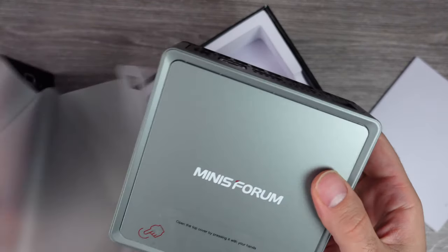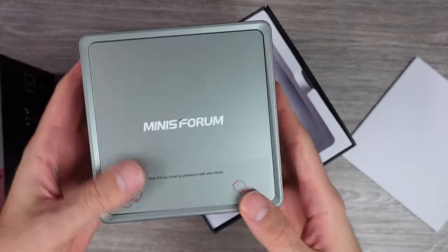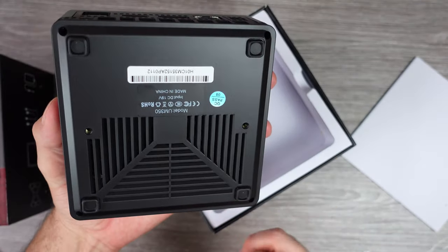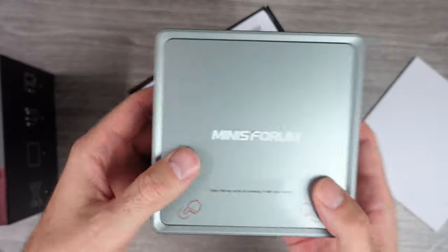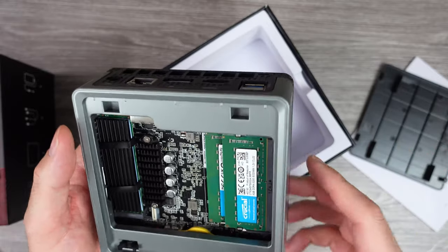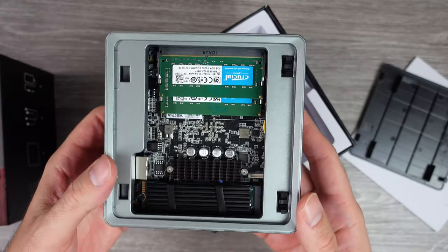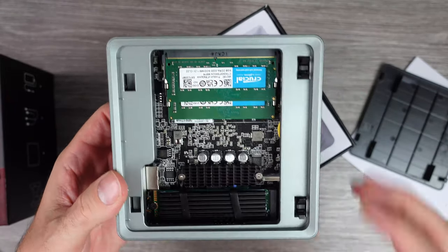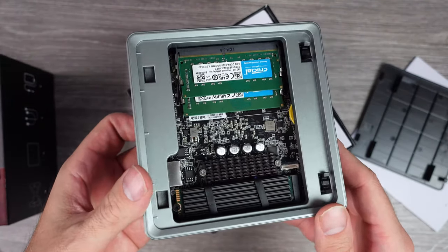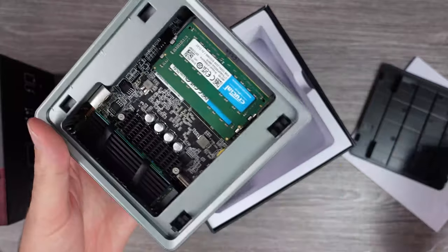Minis Forum sent me this pre-built version for the purpose of review. This unit has 16GB of RAM and a 512GB SSD. The UM350 comes with an AMD Ryzen 3550H CPU with Radeon Vega 8 graphics, and has two SODIMM slots for RAM and an M.2 2280 slot for an SSD.